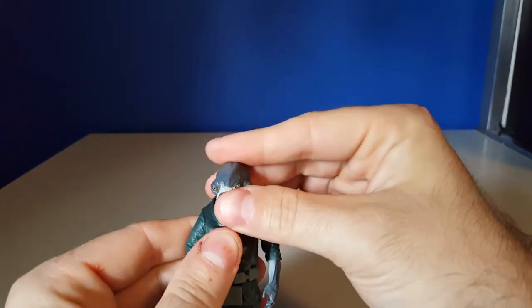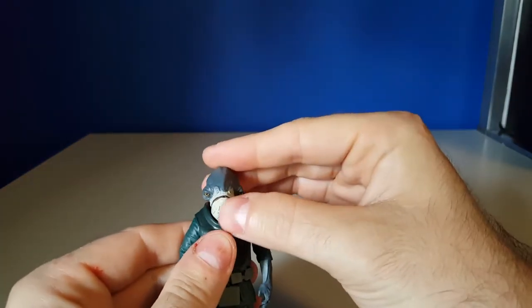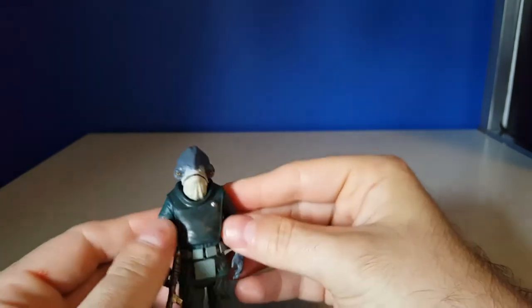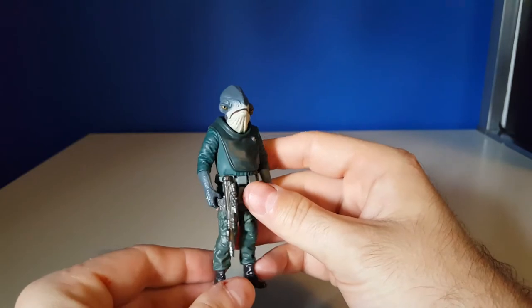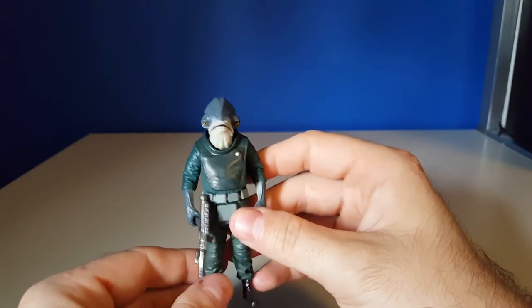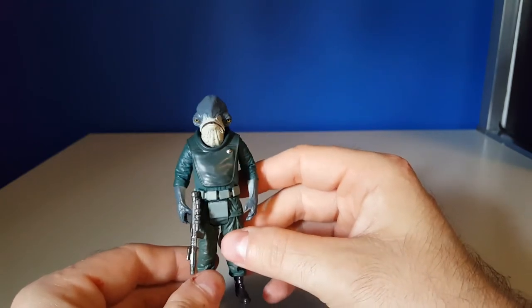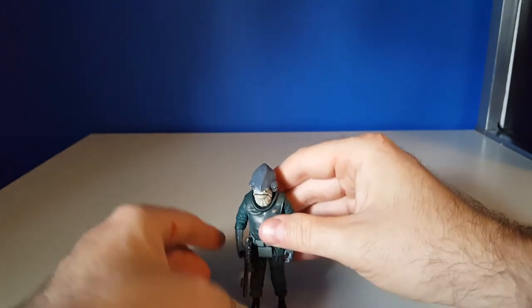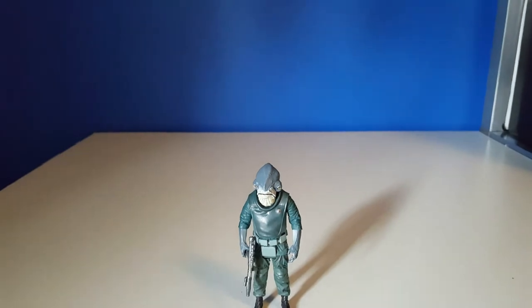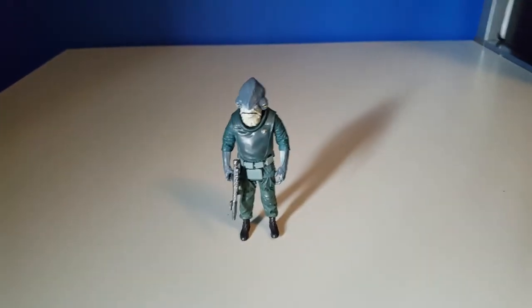His head has very limited movement, if any. But still a really good figure, and certainly one that collectors of Rogue One will want to pick up for their collection. He seems to be stable enough standing on his own, as you can see.